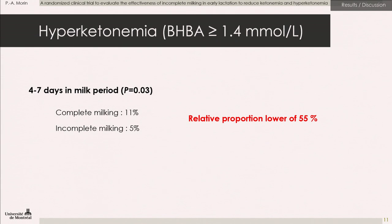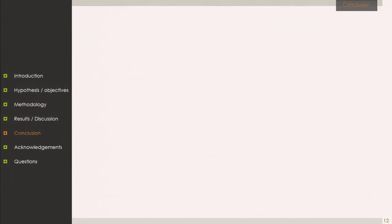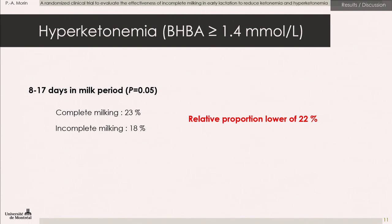For the logistic regression, looking at the same days in milk periods, the relative proportion of hyperketonemic cows in the incomplete milking group was 55% lower versus the complete milking protocol for the four to seven days in milk period. For the eight to 17 days in milk period, it was 22% lower. This period's reduction is less than the four to seven days period, but it is still significant.